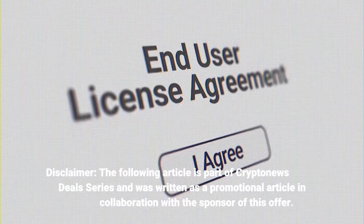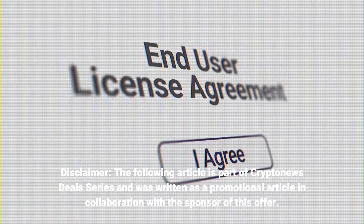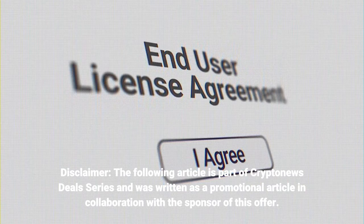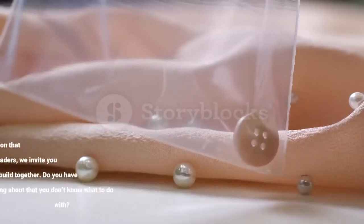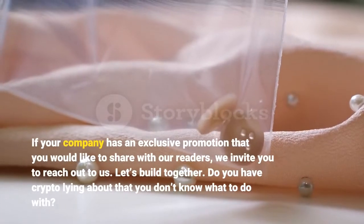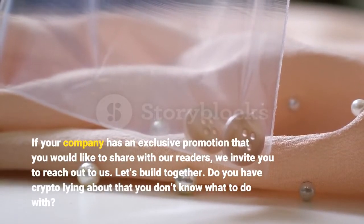Disclaimer: the following article is part of Crypto News Deals series and was written as a promotional article in collaboration with the sponsor of this offer. If your company has an exclusive promotion that you would like to share with our readers, we invite you to reach out to us. Let's build together.